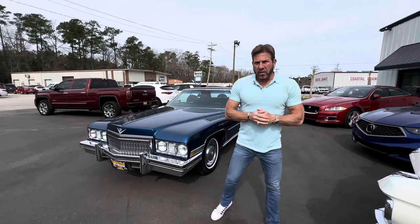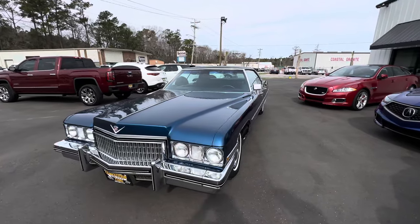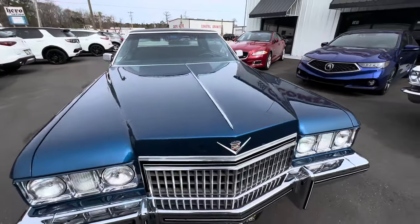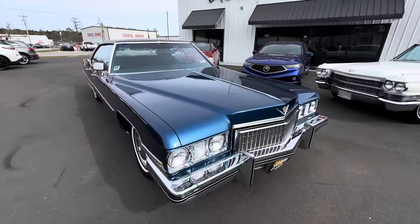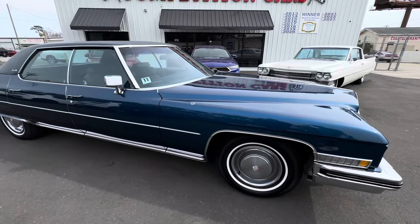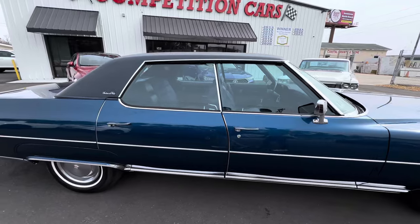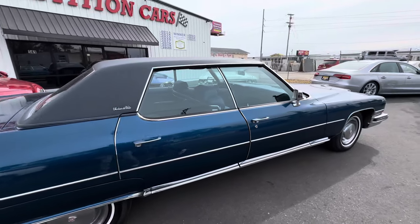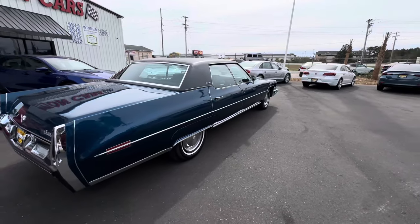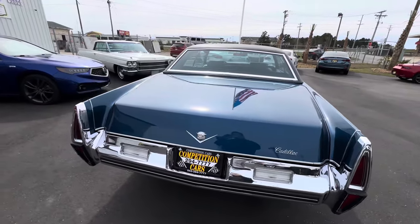Hey guys, now we're doing the driving video on this 15,000 mile 1973 Cadillac Sedan DeVille in Diplomat Blue. Before we hop in and drive, I want Anthony to go around the outside of the car so you can see the car in the natural light. You can see here, this is outside, the natural light — a little cloudy day, a little sunshine trying to peek through.